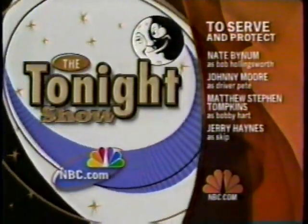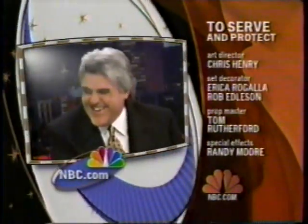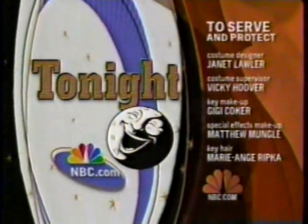Later on The Tonight Show, Jay gets all the daytime dirt from the one, the only, Roseanne. And if you think Jay's seen everything — oh, wait. He sees the dog food guys. Your local news is next.